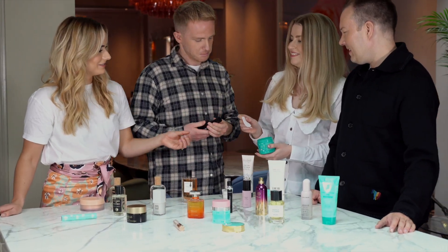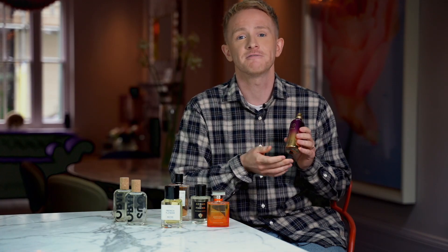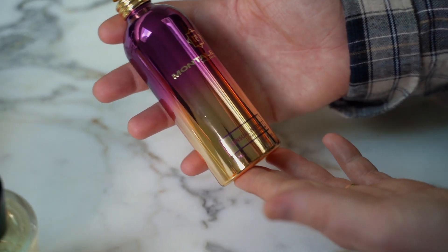Another way brands are looking at innovation is in how they can do things differently, and for Montal it's how they can use their packaging to actually aid the fragrance journey inside the bottle. Central Instinct is a personal favourite of mine — it's rich, it's sexy and it's a perfect fragrance for the evening time.